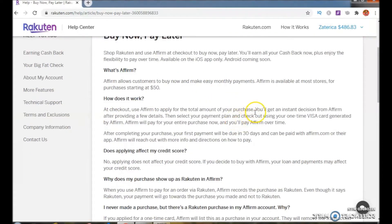How does it work? At checkout, use Affirm to apply for the total amount of your purchase. You will get an instant decision from Affirm after providing a few details. Then select your payment plan and check out using your one-time Visa card generated by Affirm.